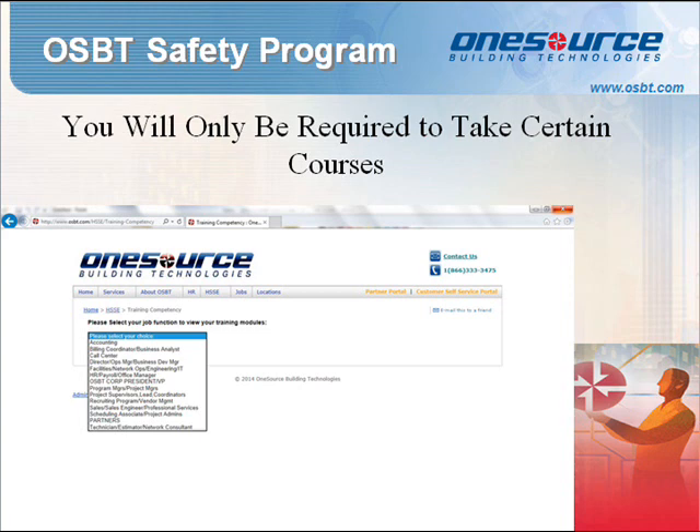Training Competency Matrix. You may not need to take all the training courses just covered. In order to figure out which ones you need, head over to osbt.com, log in with your account by clicking on the HSSE tab, then click the Training Competency option on the dropdown. Select your job title in order to see which trainings you will be required to complete.